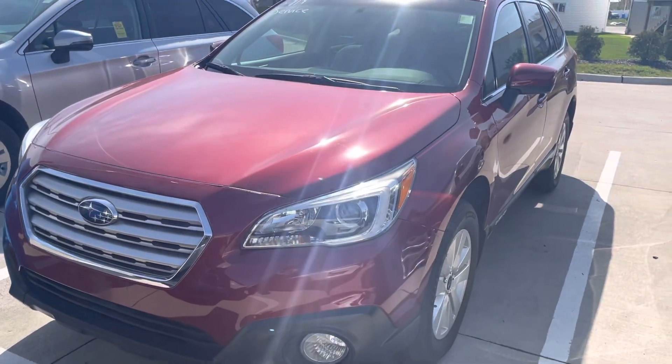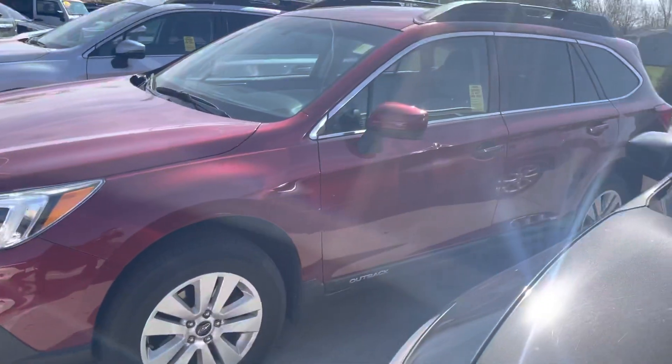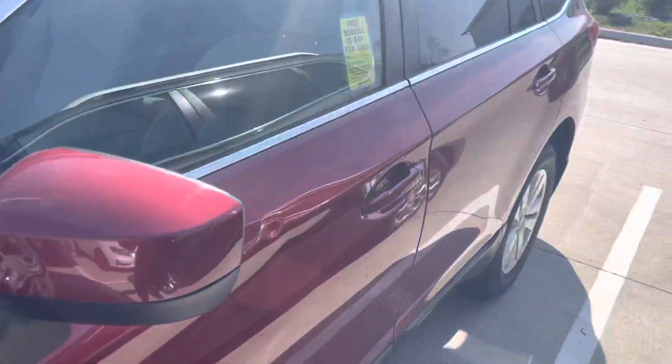This was just traded in. It's currently in line to go through a quick service inspection — we will get the vehicle up to shape for you, and then it's off to our detail shop. So this is as it was traded in. I will point out here on the driver door a little bit of a ding right there.